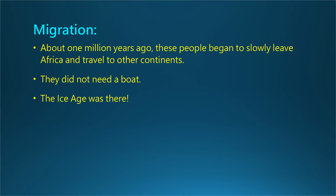Migration. About one million years ago, these people began to slowly leave Africa and travel to other continents. They did not need a boat, because it was the ice age at that time. For a very long time the earth was frozen, creating giant walkways, which were natural bridges of solid frozen ice and land.